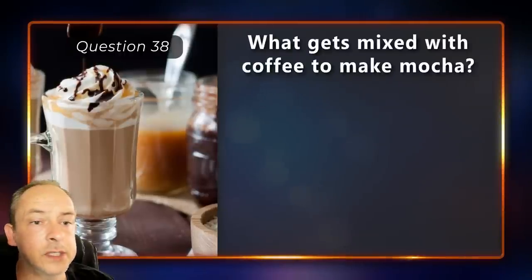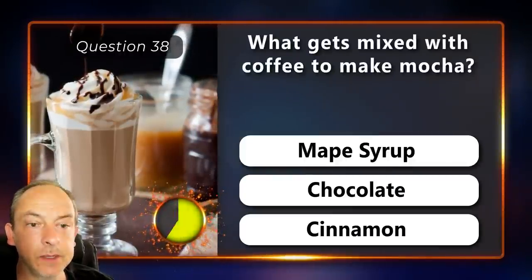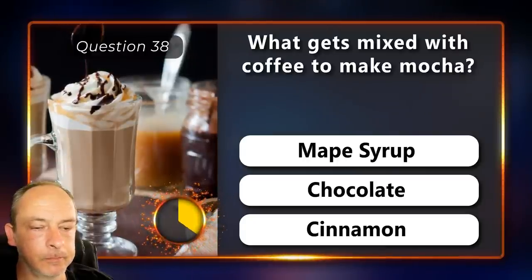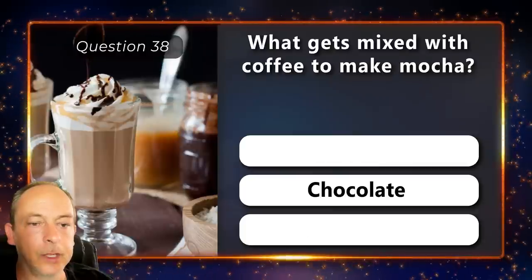What gets mixed with coffee to make mocha? Is it maple syrup, chocolate or cinnamon? Chocolate.